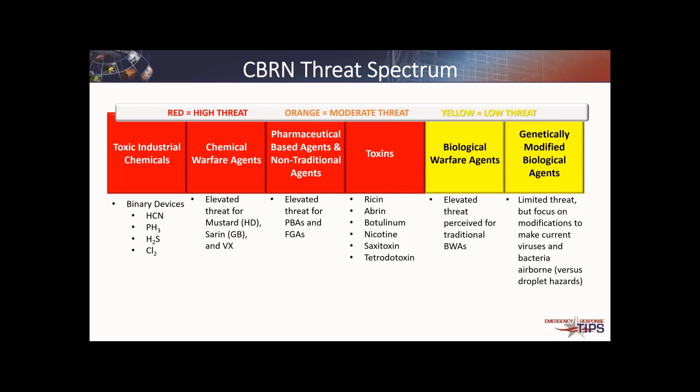In the toxic industrial chemicals arena, there are also binary devices. Back in Afghanistan, we saw hydrogen cyanide binary devices used outside air intakes into school rooms to keep young girls from getting an education. Those devices produce hydrogen cyanide on the fly — moving a potassium cyanide or sodium cyanide salt and then mixing it in place with an acid to produce hydrogen cyanide gas right there. Those types of events are what we have to worry about.